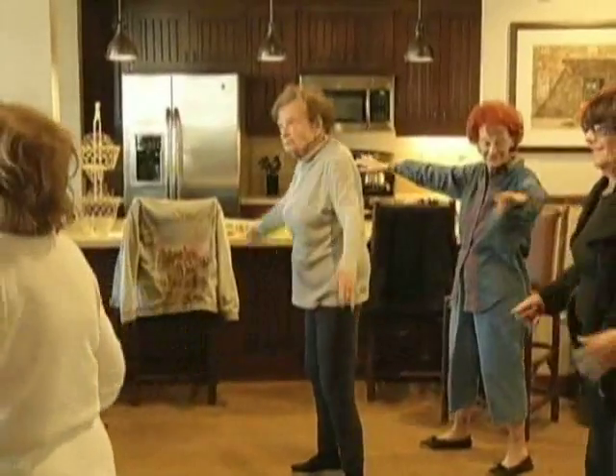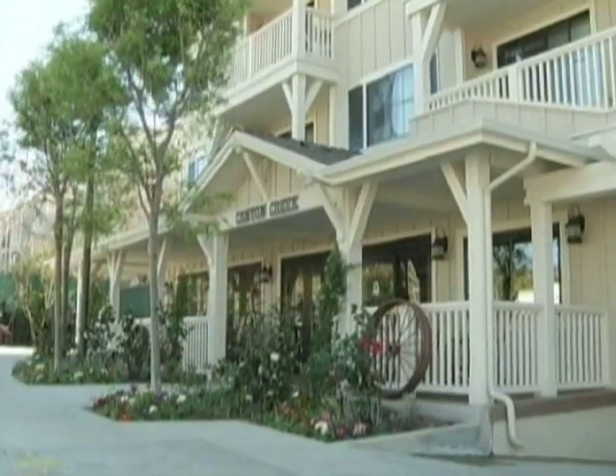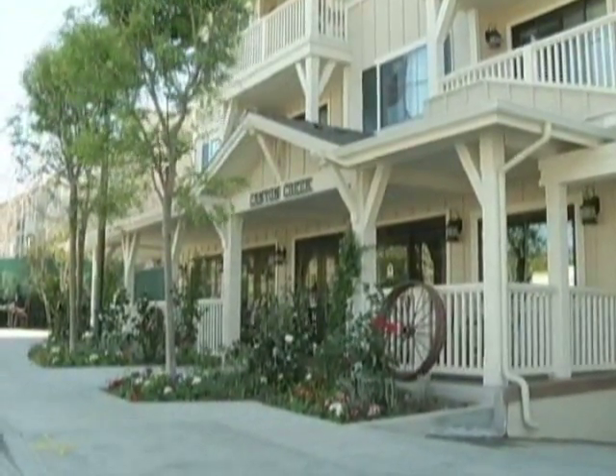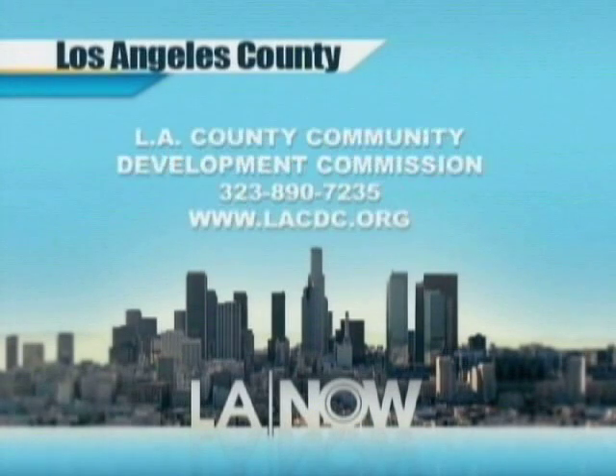We wanted to make sure seniors that were affected by the foreclosure crisis were given an opportunity to stay and live here in this new development. It has become really a community within a community, and if it wasn't for Canyon Creek and Thomas Saffron and Associates, I don't know where a lot of people would be today. Recent budget cuts will make it more difficult to develop these kinds of projects, but the Community Development Commission is committed to finding more housing opportunities for this population. Interested applicants for the Home Program may contact the onsite manager at Canyon Creek at 818-225-8298.